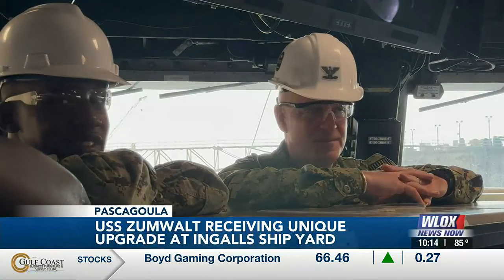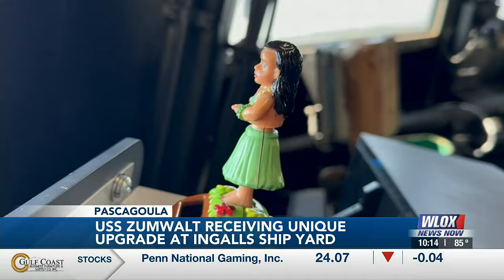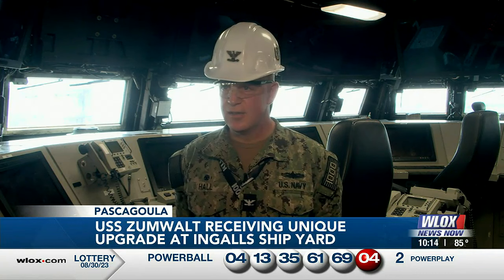It becomes a family in and of itself, which is neat. To get in the open ocean and be able to take this warship and do the nation's bidding — there's nothing like it.